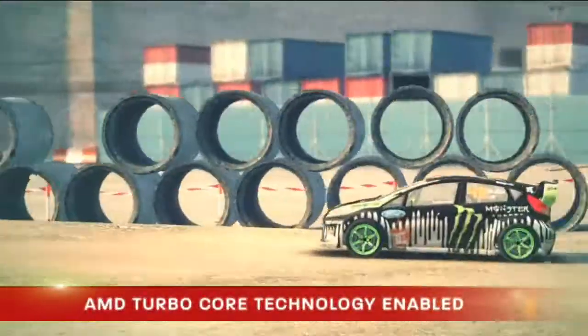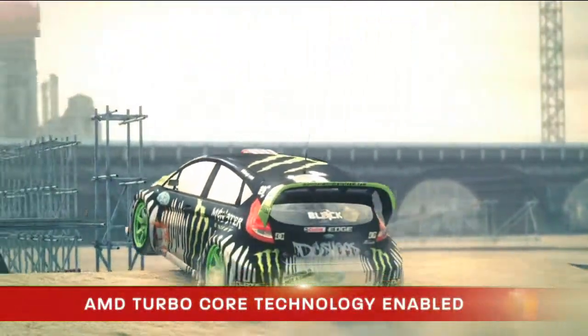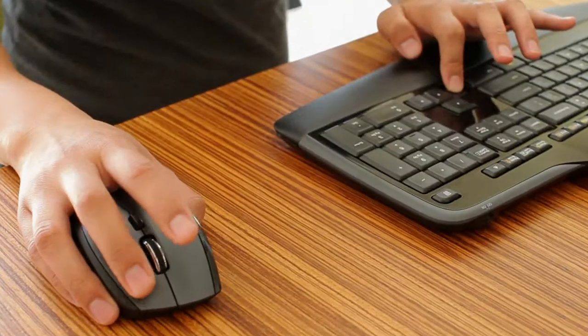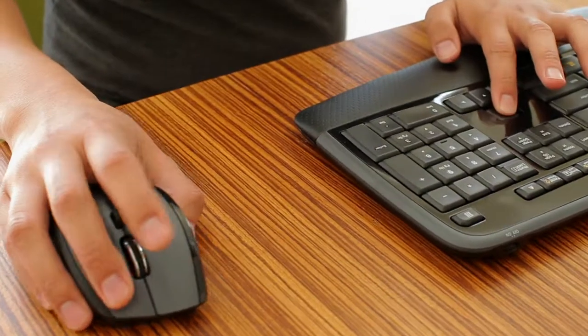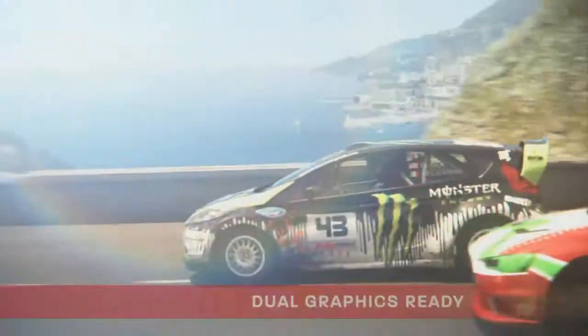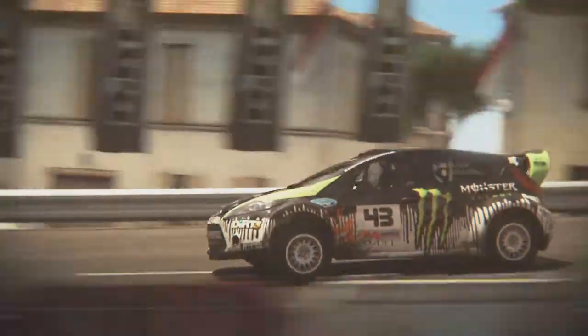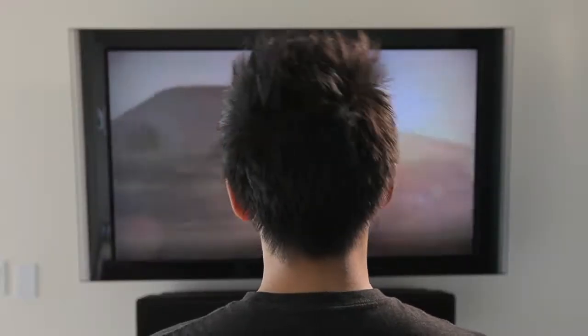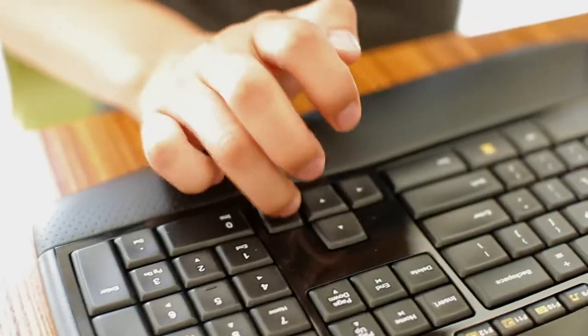Get a burst of speed for the task at hand with AMD Turbo Core Technology. The AMD A-Series APU is dual graphics ready. When paired with select AMD Radeon HD 6000 Series graphics cards, it can boost visual performance up to 40%. The AMD A-Series APU is what moves you.